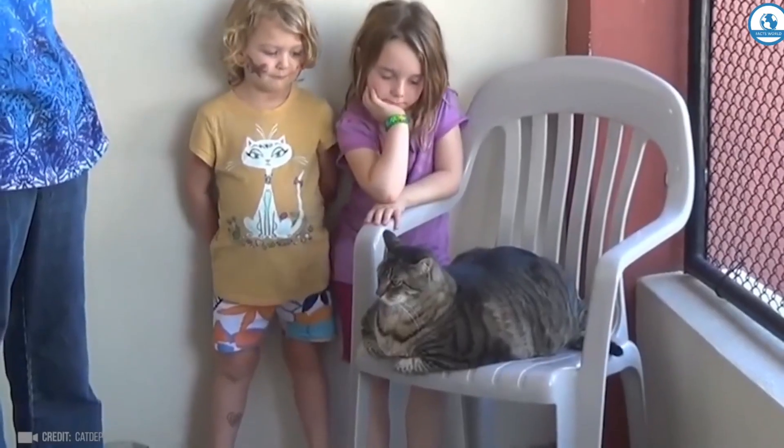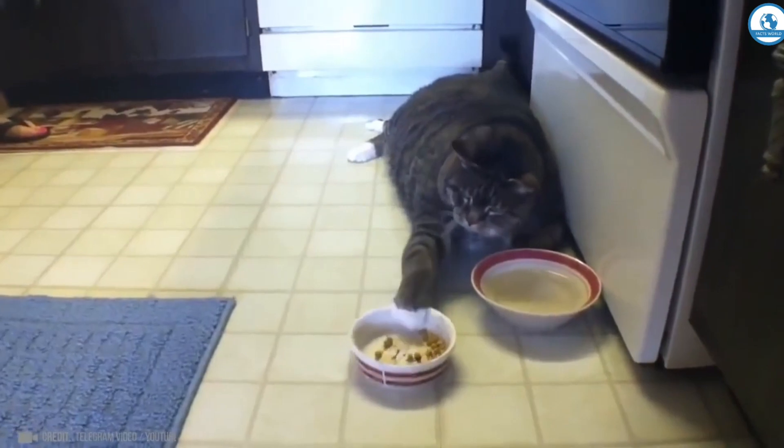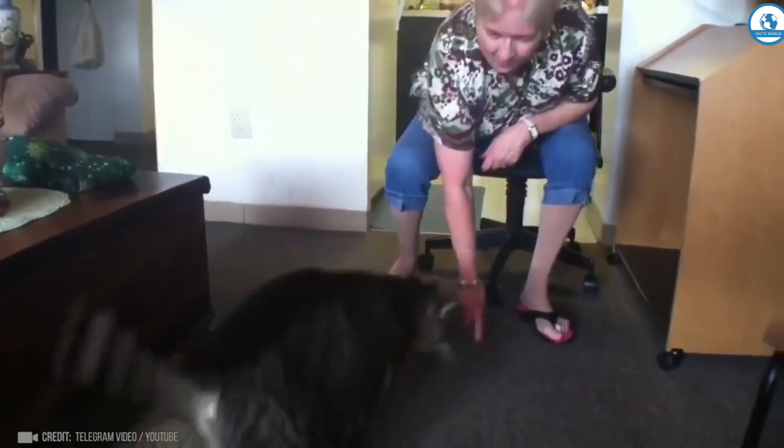And this is an even bigger cat named Jack. He was picked up at a landfill when he weighed 7 kilograms, and now his weight is 17 kilograms. See what these divers met on the coast of Gran Canaria.